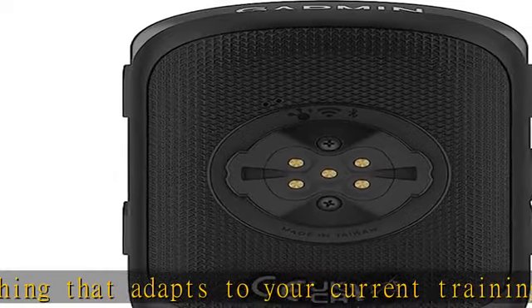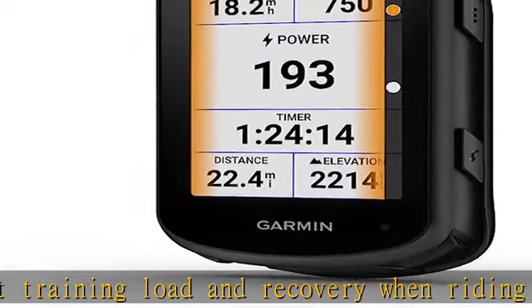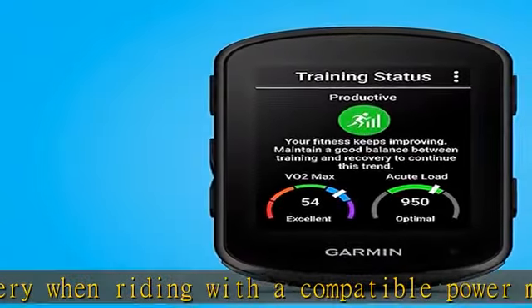When paired with your compatible power meter and heart rate monitor, manage your efforts with the Power Guide feature, which recommends power targets throughout a course when paired with your compatible power meter.